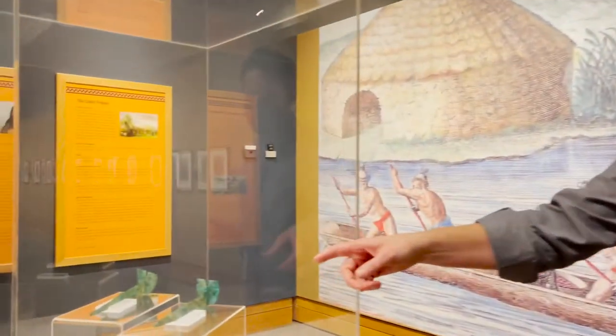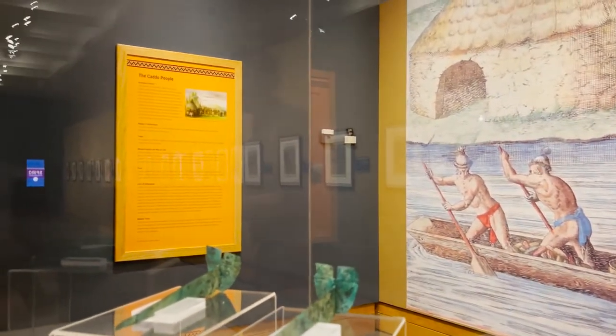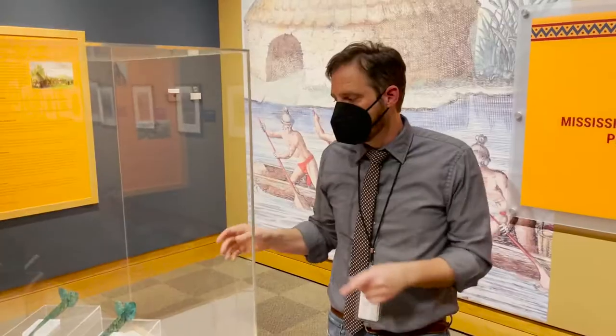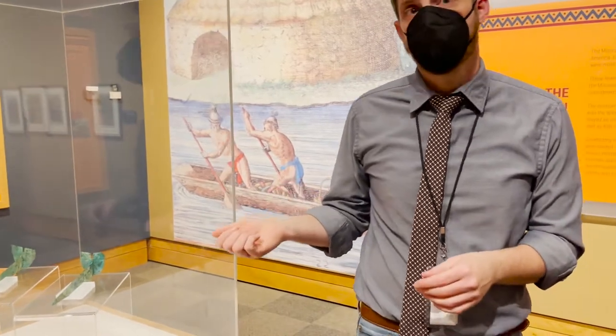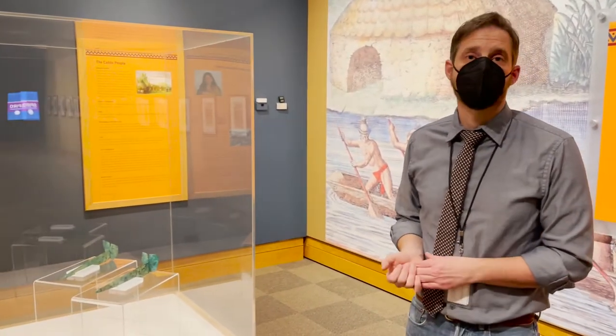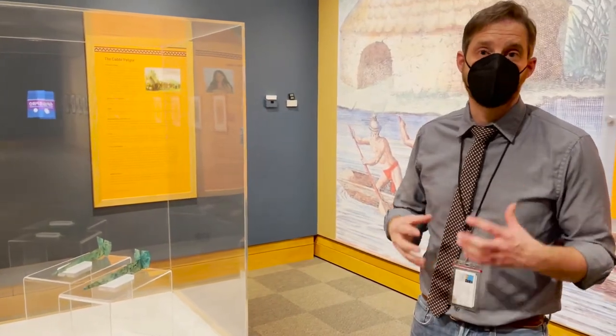The first piece we talk about here are called long nose maskettes. These would have been attached to a headdress. They're about the width of a piece of paper and were made of copper. These ear spools were about a thousand years old, and they speak to the artistry of the Mississippian people.